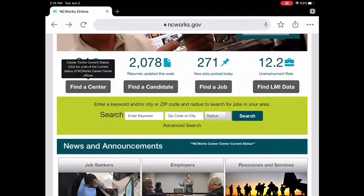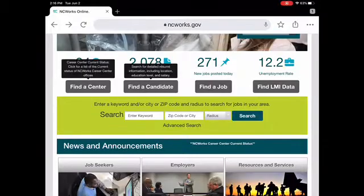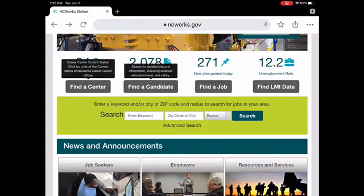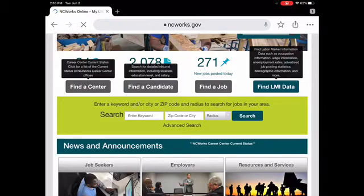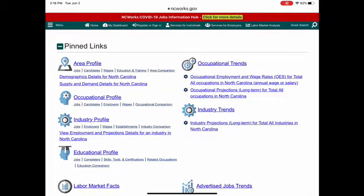'Find a Candidate' is for employers. If you're an employer and you want to search resumes or find people who may have the skills you're looking for, that's the section for you. There are 271 new jobs posted today in NC Works, so you can also do the 'Find a Job' search. You'll also see 'Find LMI,' or labor market information data — it shows the unemployment rate at 12.2%, and includes occupation information, wage information, unemployment rates, advertised job statistics, demographics, and more.